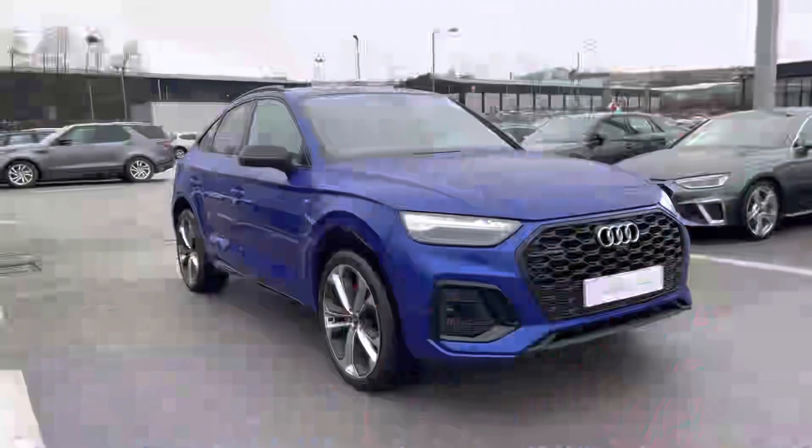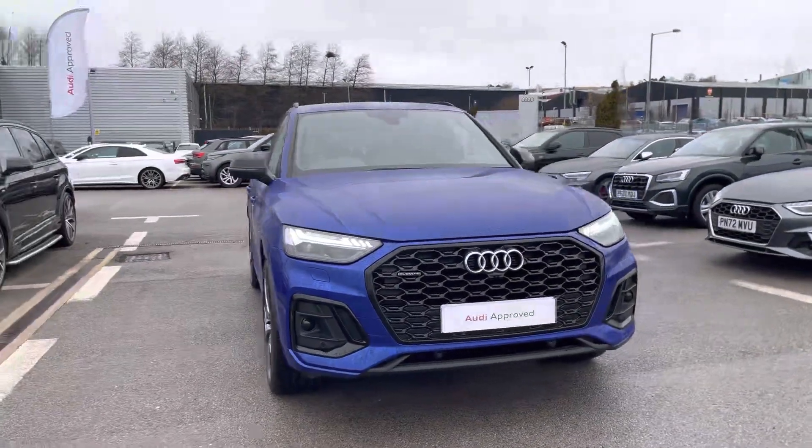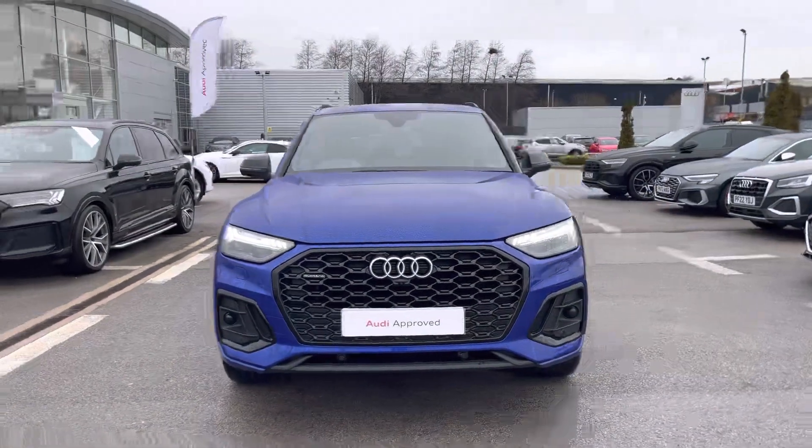Hi, I'm Fiona from Blackburn Audi and today I'm excited to show you around this approved used Audi. This is the stunning Audi Q5 Sportback Edition 1, finished in the ultra blue upgraded paint.